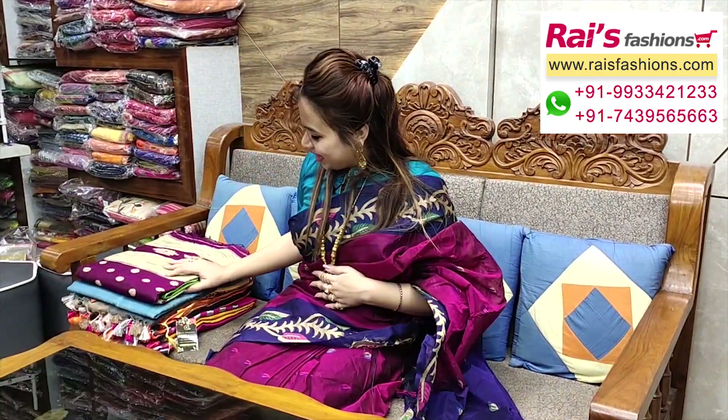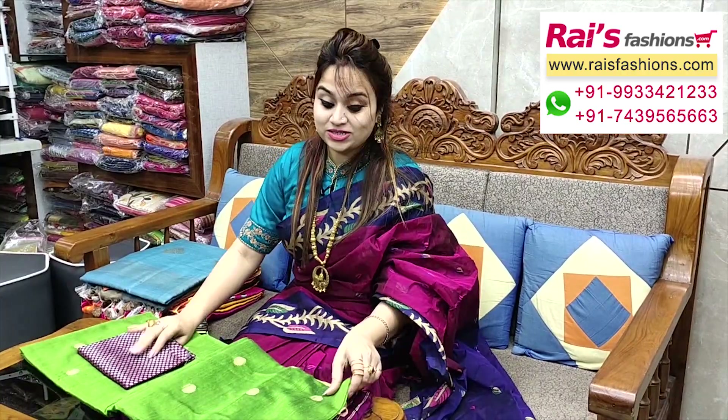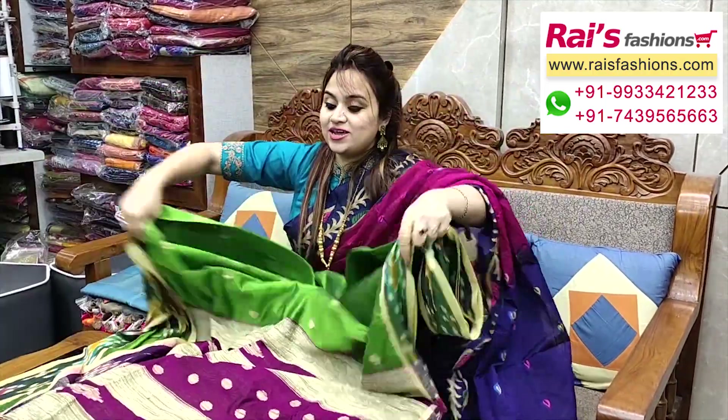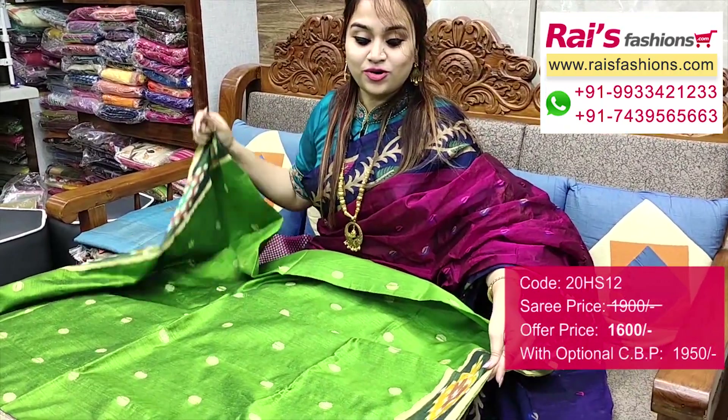This one — nice color combinations, cotton silk material, gicha weaving polka design all over base. Kotki border — very trendy and fashionable bright looks. Full base and border portions — kotki border, contrast color, kotki border all over with weaving polka design.